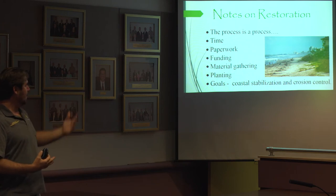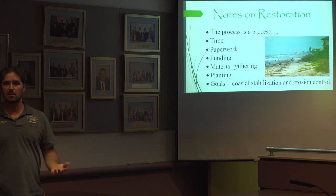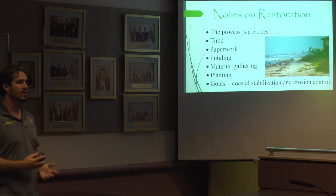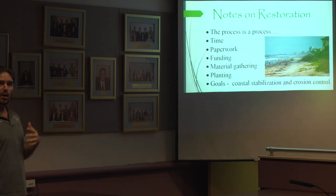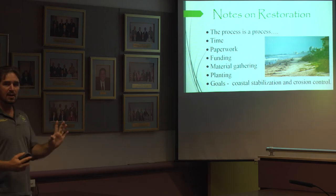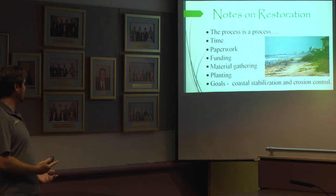We're happy to see the sea oats planted most recently still there after a number of months — it's been really wonderful. It takes time: the sea oats planted need to establish root systems and make themselves stable before other plants will move into that ecosystem. Time is a big factor, but so is paperwork — you have to get the right permits, which adds to the time involved.